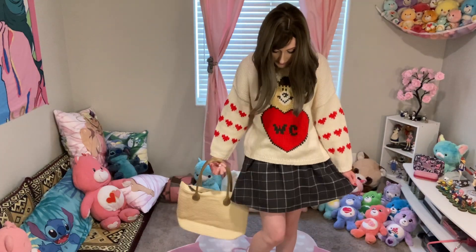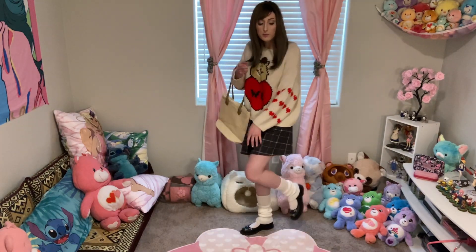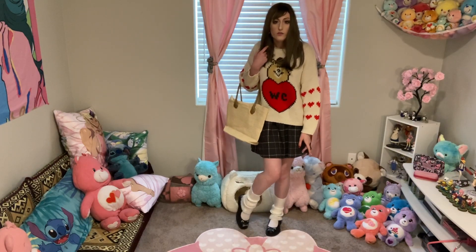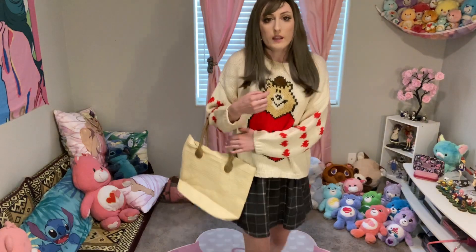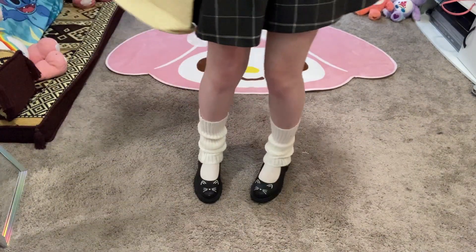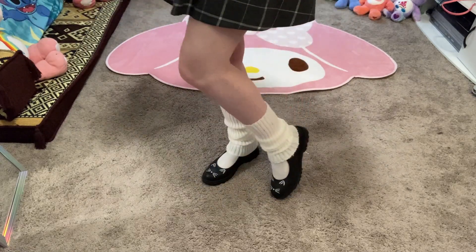On my legs I'm wearing these leg warmers over some Mary Jane shoes from Hot Topic that have little cats on them. I'm using the same Liz Lisa bag as the last outfit and the same heart earrings. And here are the shoes up close — they just have little cat faces on them.